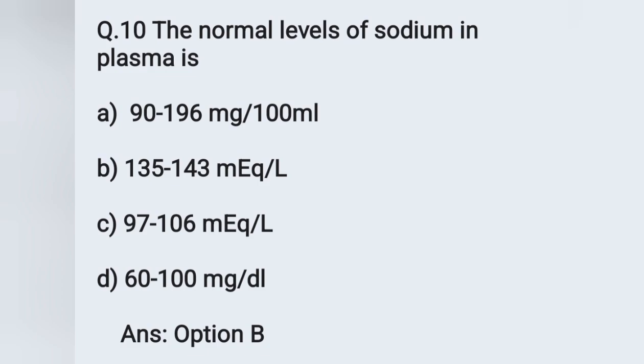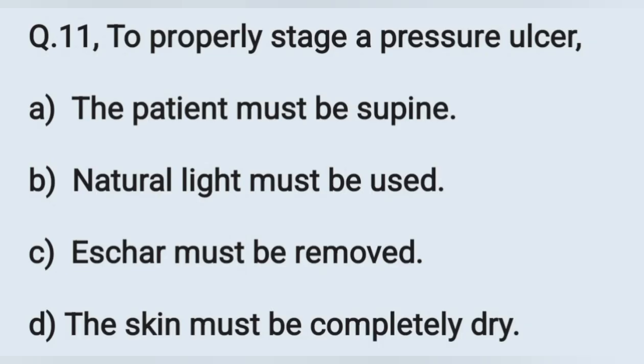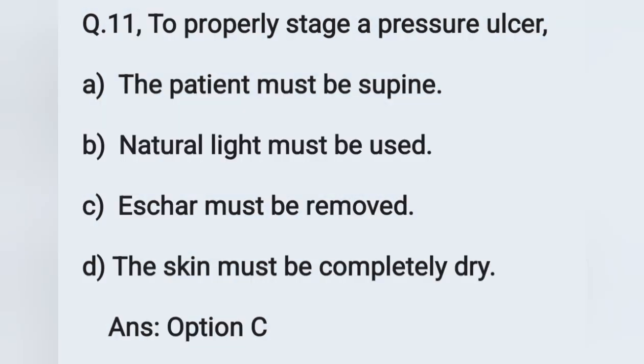Question number 11 (pressure ulcer staging): Options: A) the patient must be supine, B) natural light must be used, C) scar must be removed, D) the skin must be completely dry. For proper staging of a pressure ulcer, the scar must be removed. Option C is the correct answer. A scar is dead tissue that forms over the pressure ulcer.